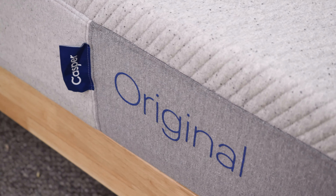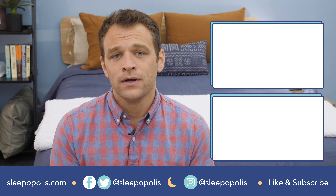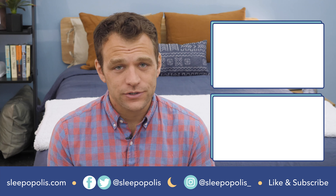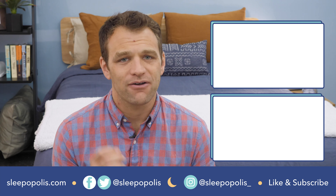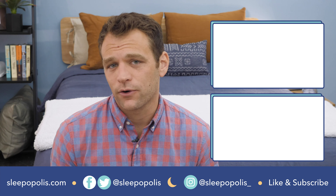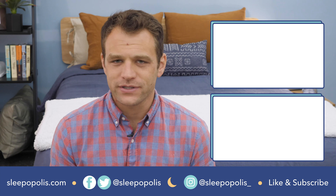That's it for my comparison of the Casper and DreamCloud mattresses. If there's anything I didn't cover, just leave a comment below. If you want to check out the full reviews of either of these mattresses, just Google Sleepopolis and DreamCloud mattress review or Sleepopolis and Casper mattress review. Be sure to follow us on social media so you don't miss any of our new reviews or giveaway announcements, and head to Sleepopolis for all of your sleep needs. We'll see you next time. Bye.